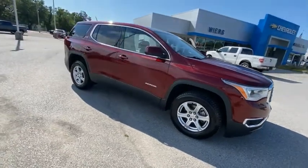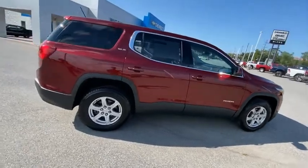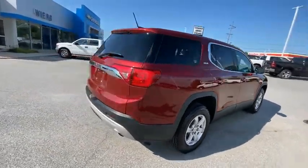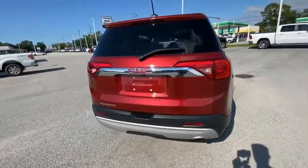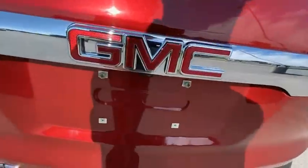Looking for the right vehicle? Check out the 2017 Acadia. The GMC Acadia has great capability coupled with exceptional safety, offering better highway fuel economy than any other eight-passenger SUV.